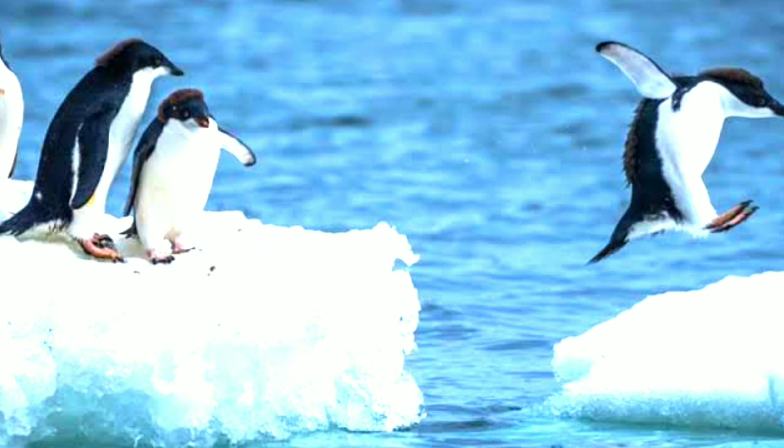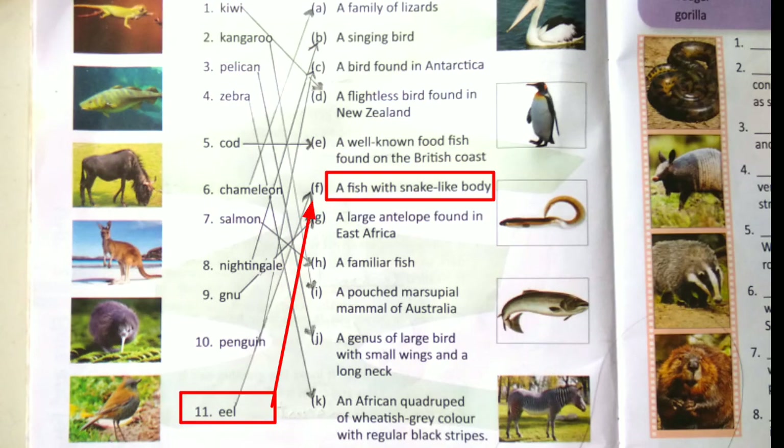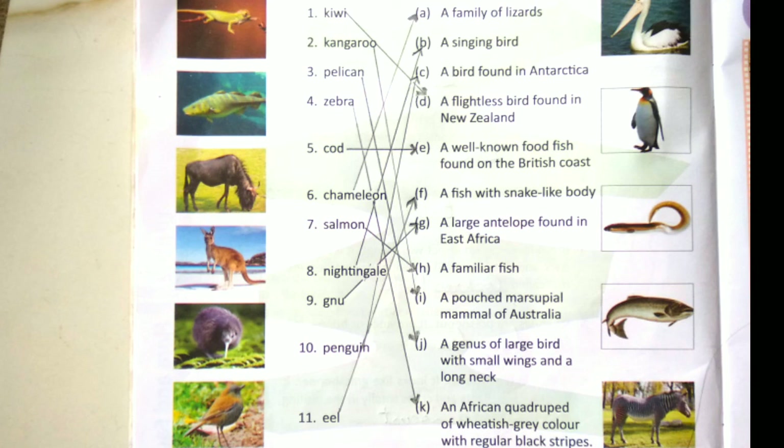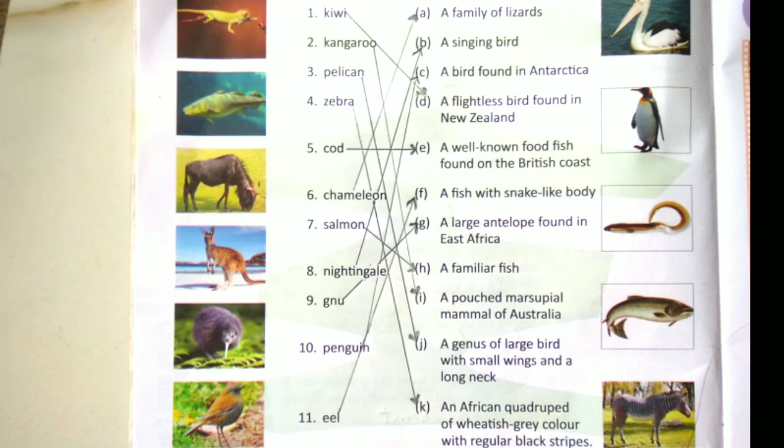Number 11, the last one, is Eel — spelled E-E-L. The answer is option F: a fish with a snake-like body. It looks like a snake but it is really a fish. There are nearly 400 species of eel. That's it for the video. I hope you have learned a lot. Stay safe and God bless you all. Thank you.